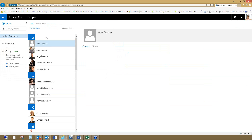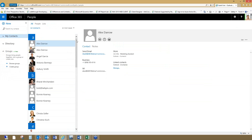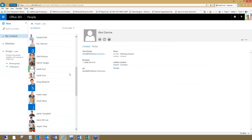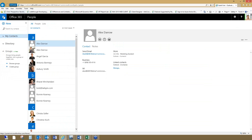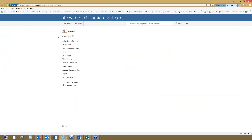The People app, which would be your contact card, is something that isn't substantially different in the web client on Office 365. And then I'm going to jump into Yammer as we nudge towards that SharePoint sites list.